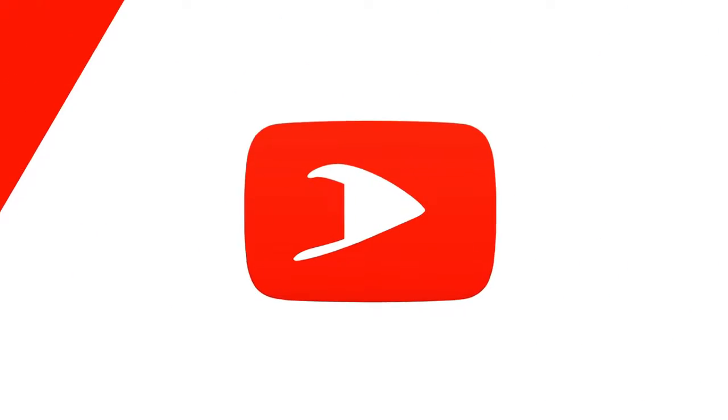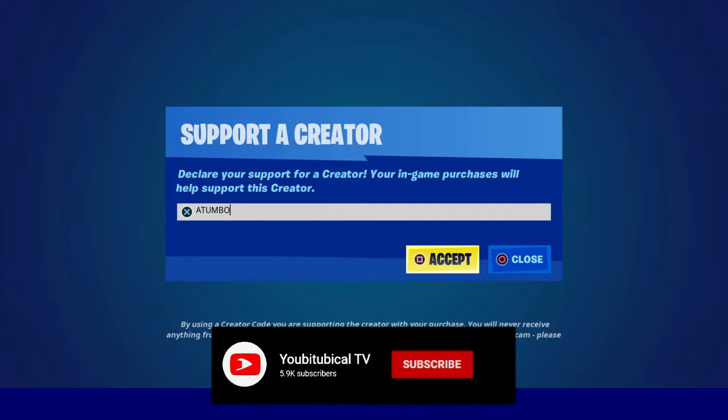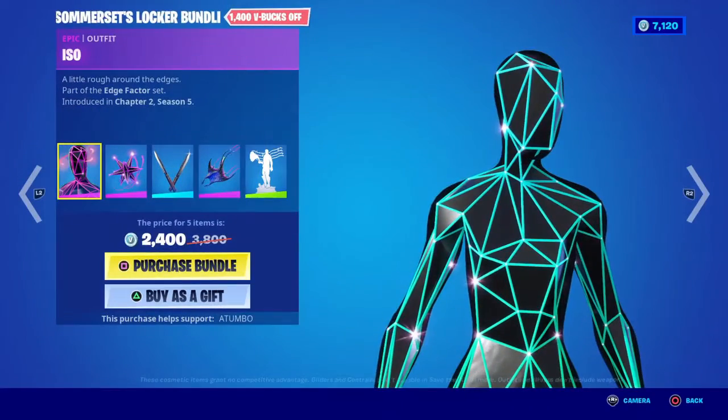What's up, it's Captain Atumbo here. Today is the 26th of June 2022. Use code Atumbo in the item shop if you want to support me and the channel — hashtag Epic Partner.